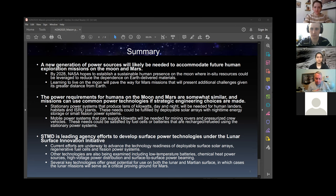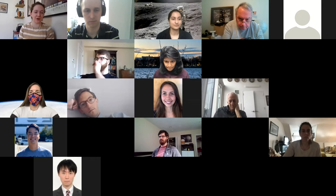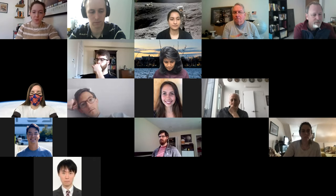Thank you for your attention. That was fantastic — very complementary with what Ron presented, different topics but beautifully knitted together. Thank you for all that context and for bringing us back to the Moon-to-Mars framing. I'll open it up to the class for a couple of questions.